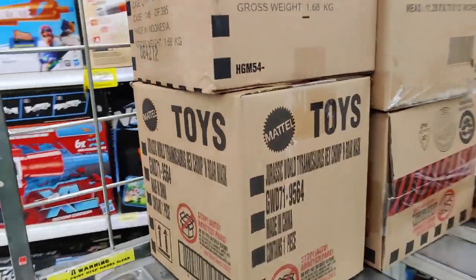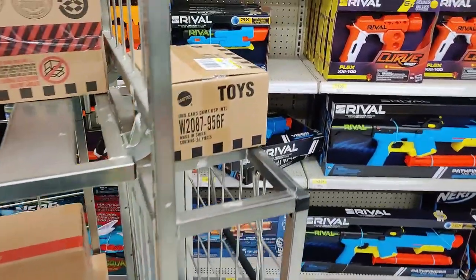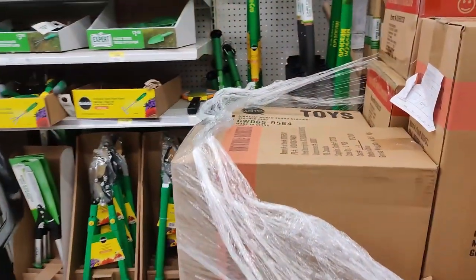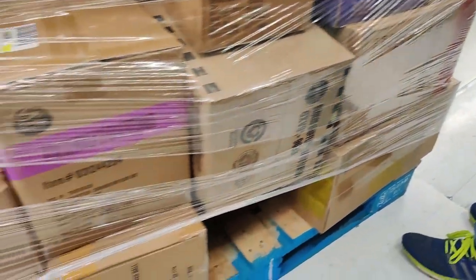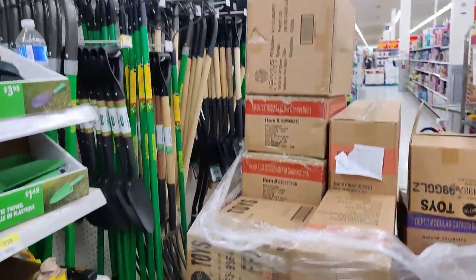Looks like they're restocking here. Jurassic World Tyrannosaurus Chomp and Roar, some other figures, Unicard games. On this side, looks like we have Jurassic World Sun and Slash. Not much else that we can take a look at on this side.